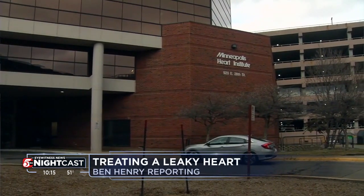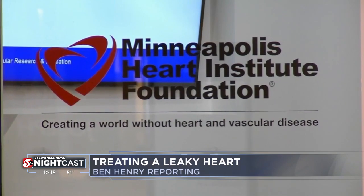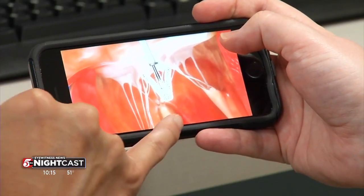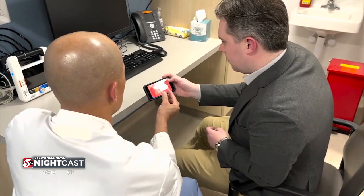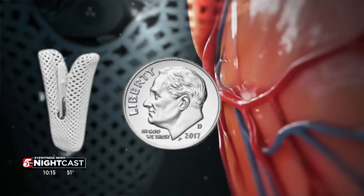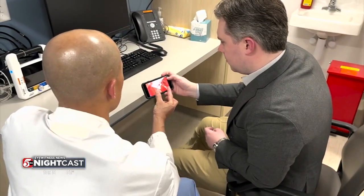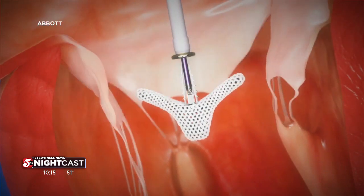Inside the Minneapolis Heart Institute Foundation, the heart never stops beating. Dr. Paul Siraja easily explains how this device, no bigger than a dime, is placed in someone's heart. 'We pass it gently into the right ventricle, and we then open the device.' He explains it easily because he performs the procedure.